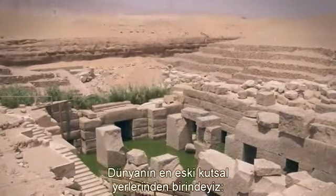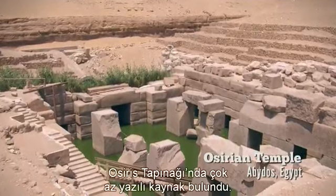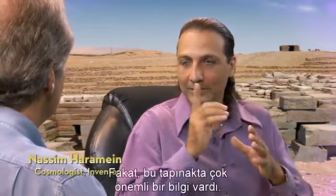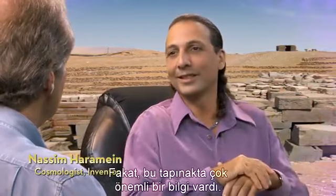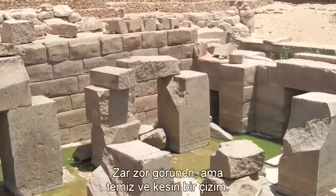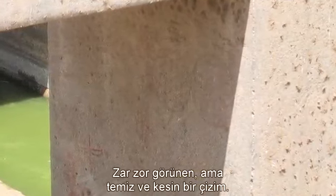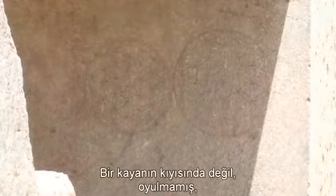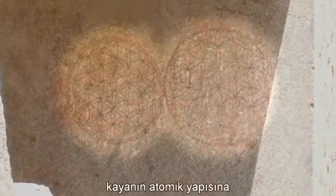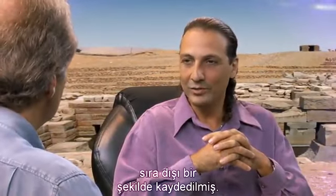Here we are at one of the world's oldest sacred sites, the Osirian Temple at Abydos, Egypt. Very little writing is found in the Osirian Temple. However, there is one very significant piece of information in that temple — a very faint but clear and precise drawing. It's not etched into the rock, not carved; it's burnt into the atomic structure of the rock in some extraordinary way.